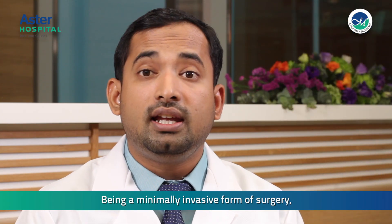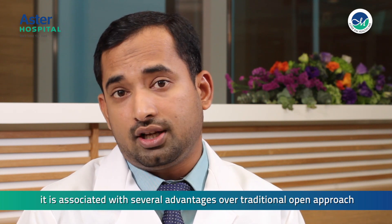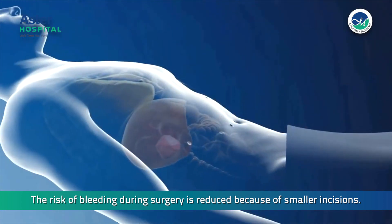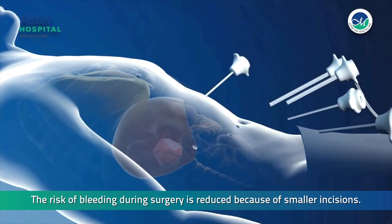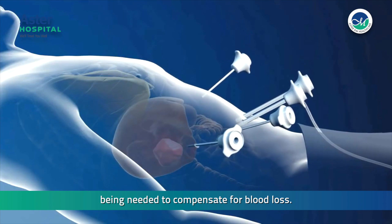Being a minimally invasive form of surgery, it is associated with several advantages over the traditional open approach. The risk of bleeding during surgery is reduced because of smaller incisions. This also reduces the likelihood of a blood transfusion being needed to compensate for the blood loss.